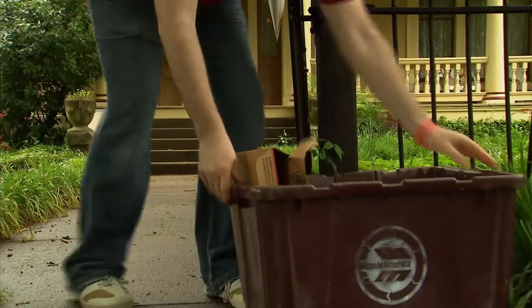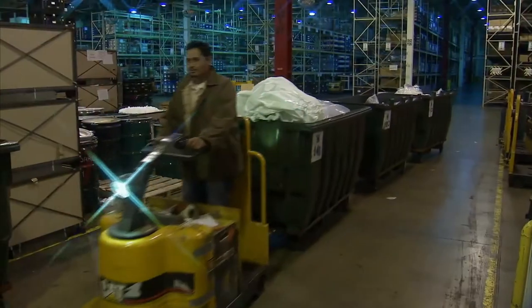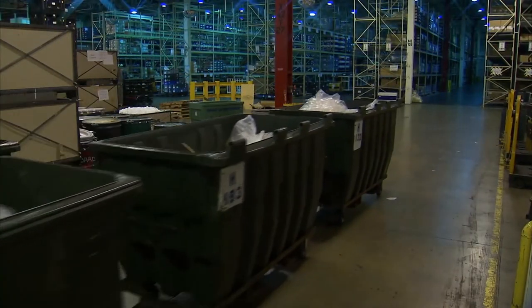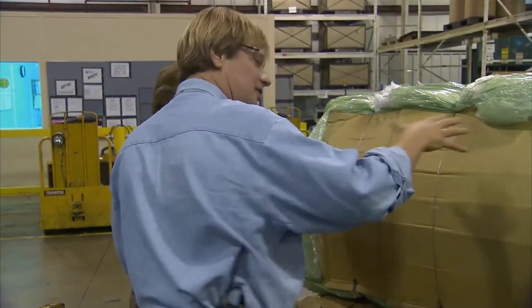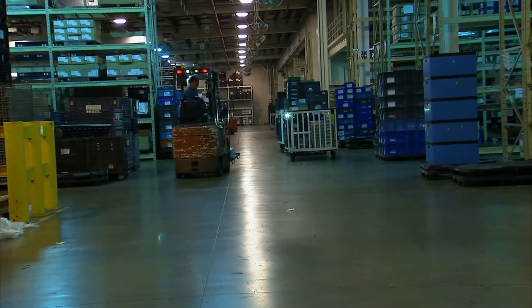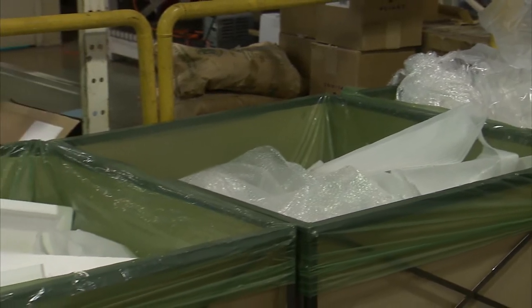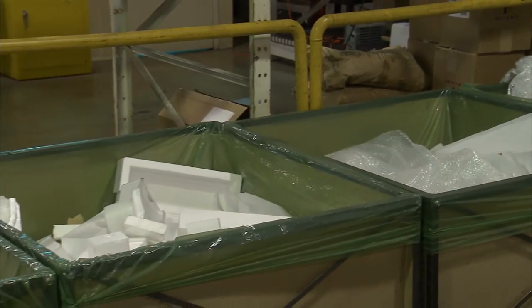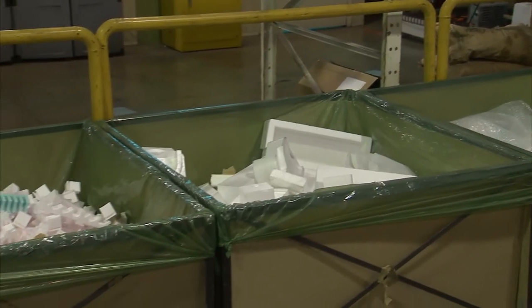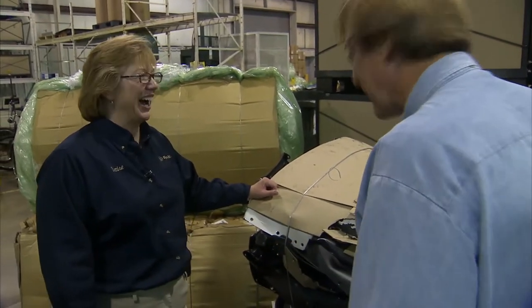I'm sure you've heard the phrase reduce, reuse, and recycle. Well, one manufacturing plant has been doing their part to contribute to a greener environment. Denise Coogan tells us more about this ecologically minded facility. Everything that gets thrown out doesn't really get thrown out at all — it's recycled or reused in some way. The plastics here will be put into buckets, grocery sacks — a second use of plastic. They actually recycle over 99% of everything they generate.